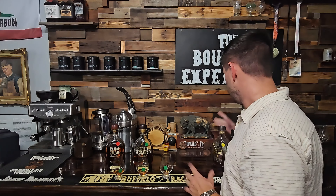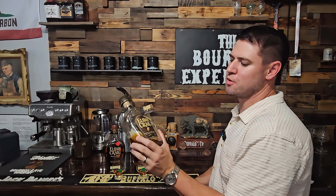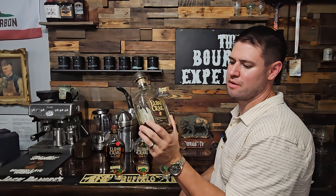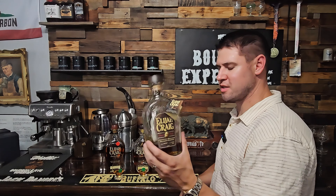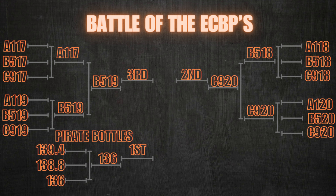They're very close to each other, which means my all-time favorite Elijah Craig barrel proof is going to be Batch 12, the pirate bottle 136 proof. It's just built different. I don't know what else to say — everything else that's come after it, A117, I thought was pretty close to it, and then B519 clearly beat it out. But the pirate — I think this really does kind of demonstrate how great the pirate bottles are. These two were close, and then this was just in a league of its own.